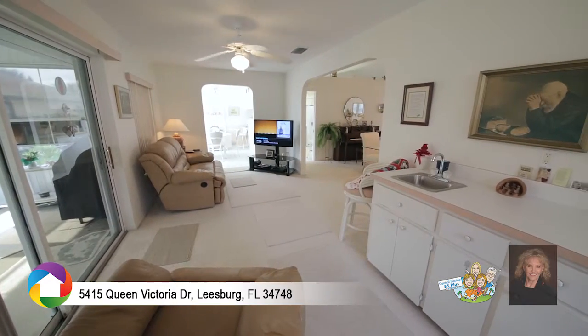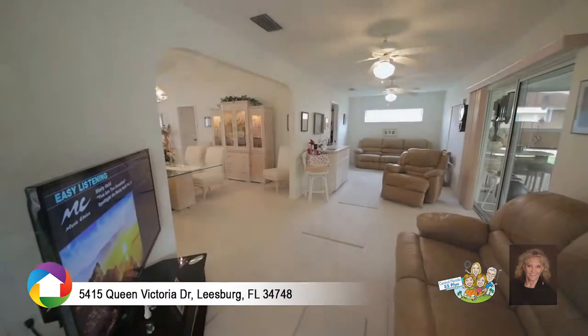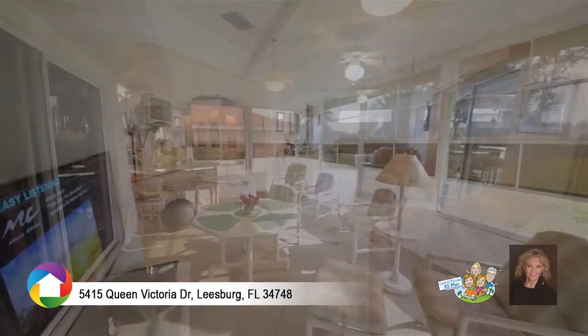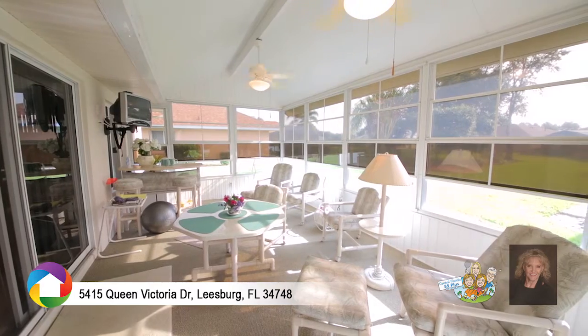Entertaining guests in the family room is a delight with the built-in wet bar. Step into the sunroom and put up the windows to enjoy the gorgeous Florida weather.